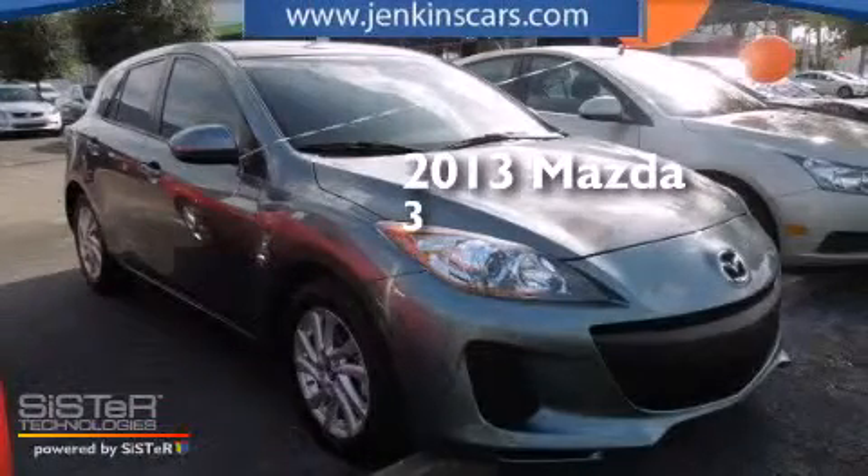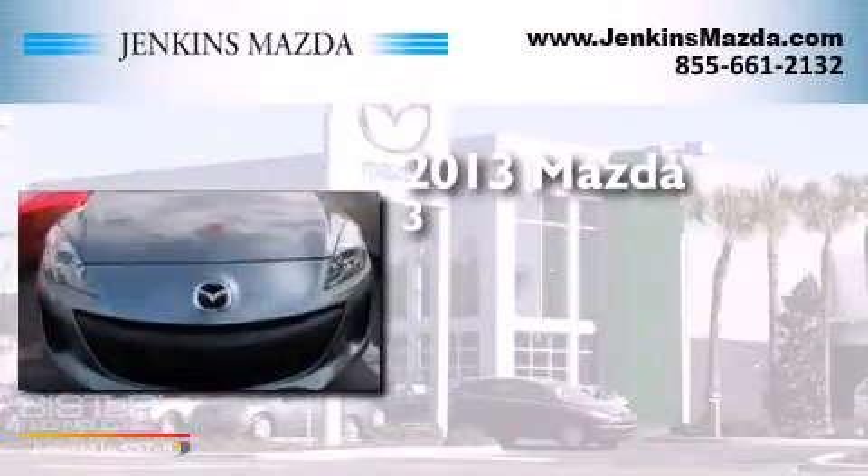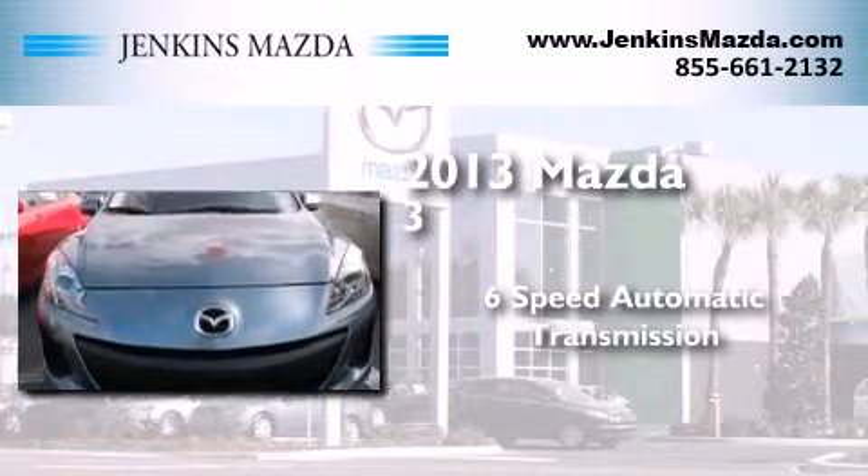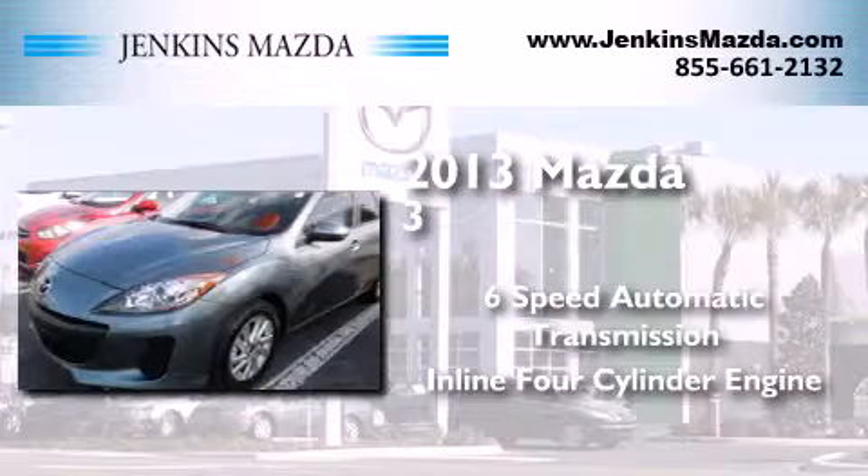This is a 2013 Mazda 3. This compact has a 6-speed automatic transmission and an inline 4-cylinder engine.